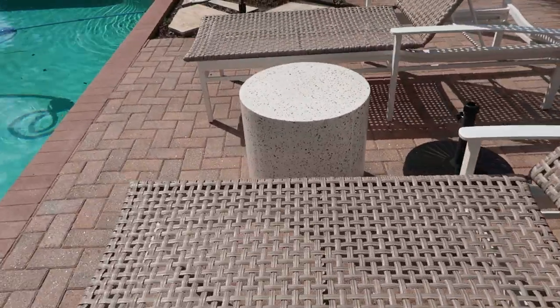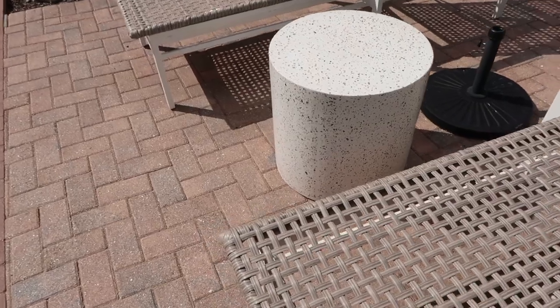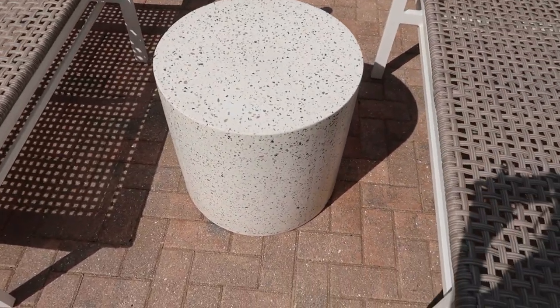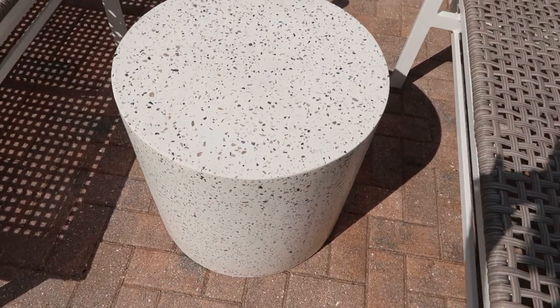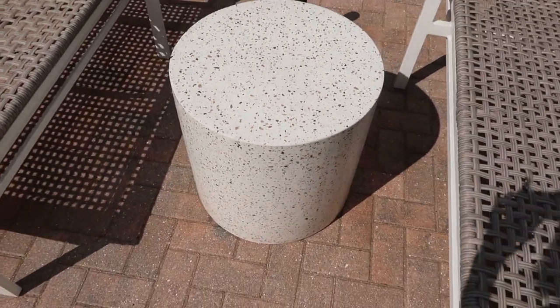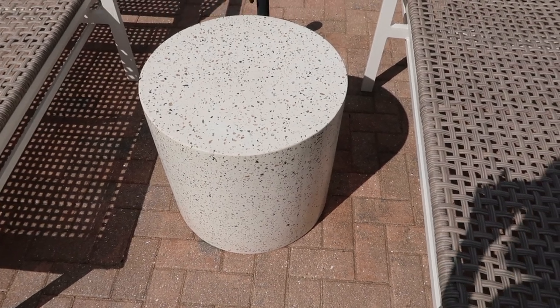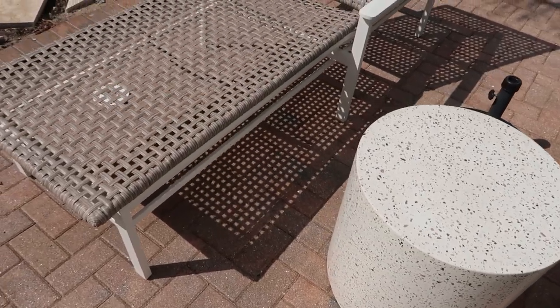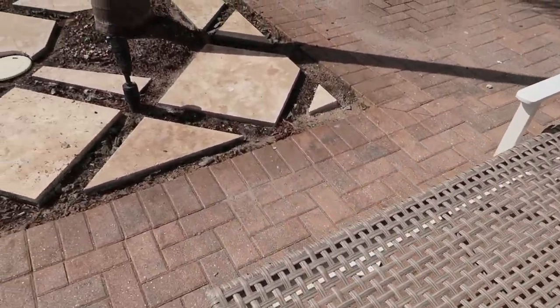We have an addition to the patio furniture — we got our new table. This is a concrete table with terrazzo inlay, so little chips of marble-ish tile. I'm loving it because it is going to weather any storm.